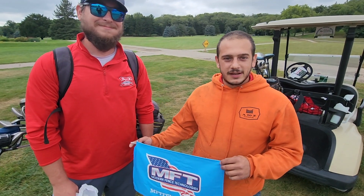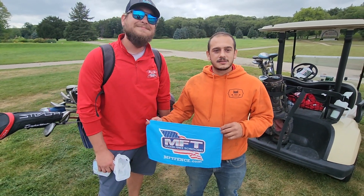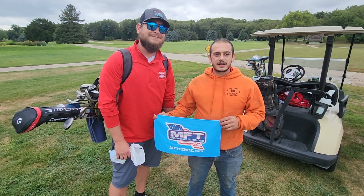We just concluded our golf outing today. Thank you Modern Fence Technology for inviting us. We look forward to participating next year.